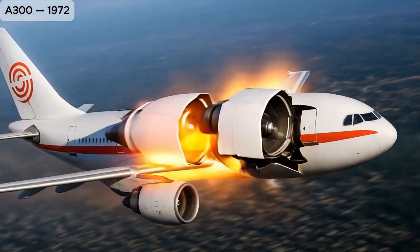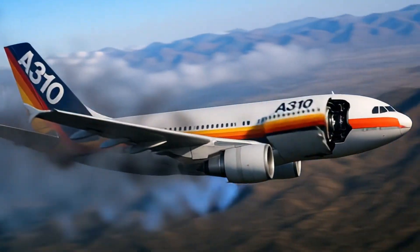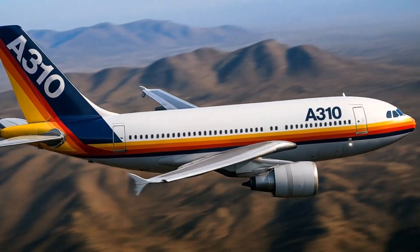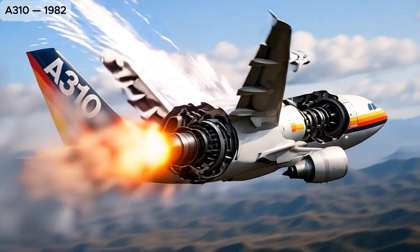A300, the first twin-engine wide-body airliner, opening a new era in commercial aviation. A310, a shorter, lighter version of the A300 designed for medium-range routes.